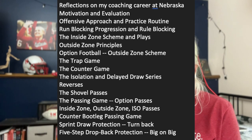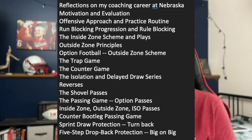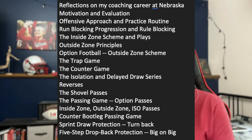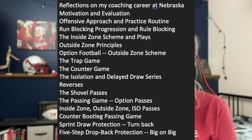But this book — the contents: reflections on my coaching career at Nebraska, motivation and evaluation, offensive approach and practice routine, run blocking progression and rule blocking. And then we get into inside zone, outside zone, option football, the trap game, the counter game, the isolation game, reverses, shovel passes, passing. This thing could basically teach you, if you're a football coach — and I am not a football coach — how to block for the I-formation. I would guess maybe at the high school football level that would be very beneficial to a lot of coaches out there.